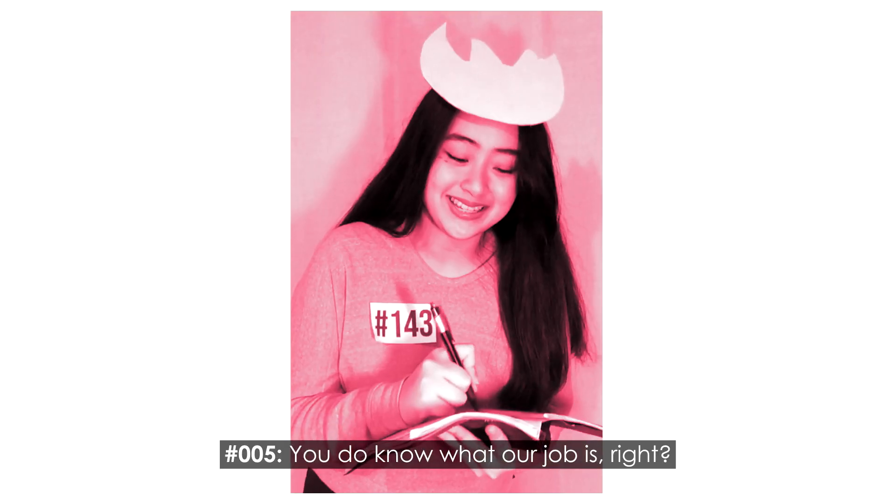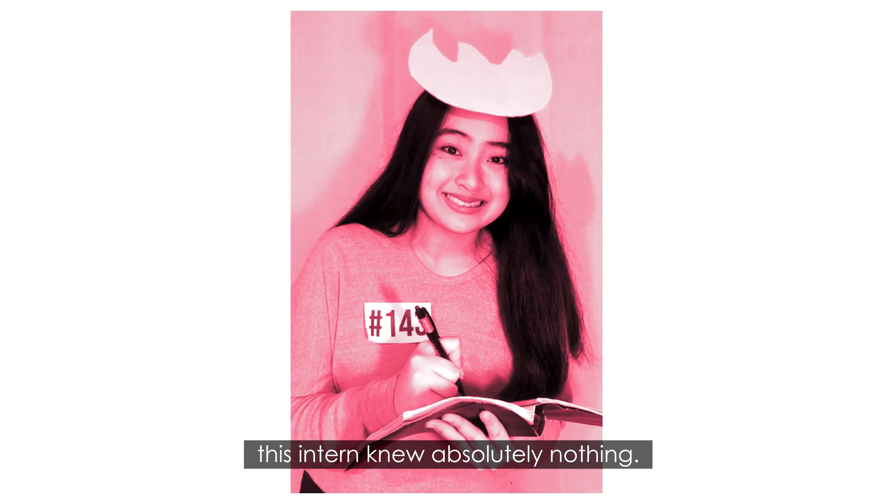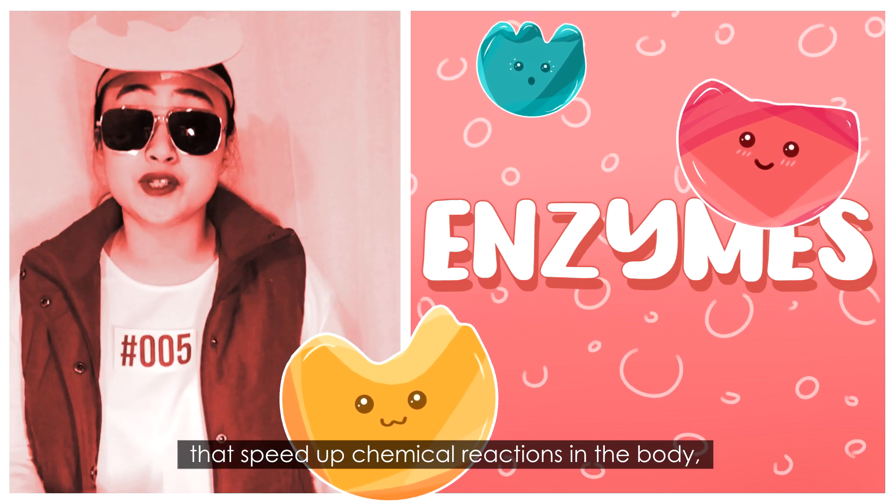You do know what our job is, right? But unluckily for the boss, this insert — you absolutely missed it. We, enzymes, are proteins that speed up chemical reactions in the body.